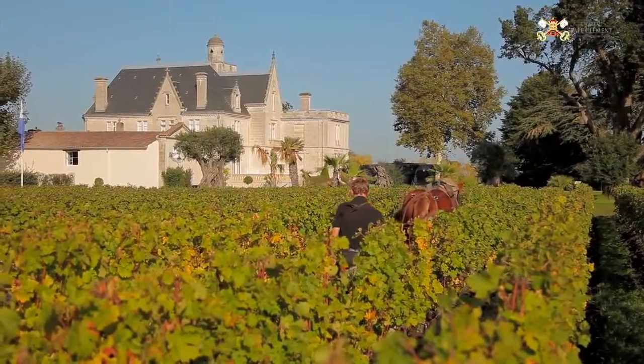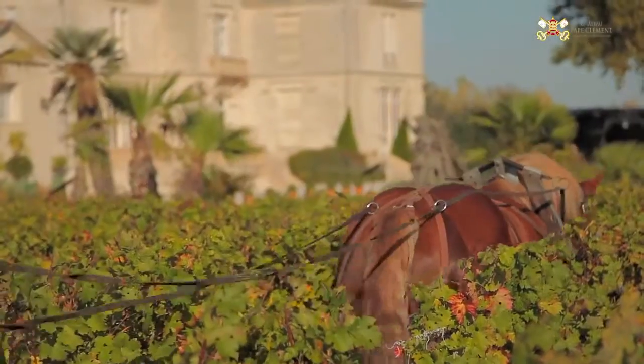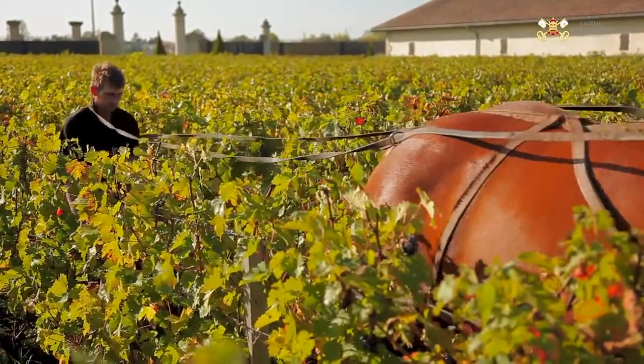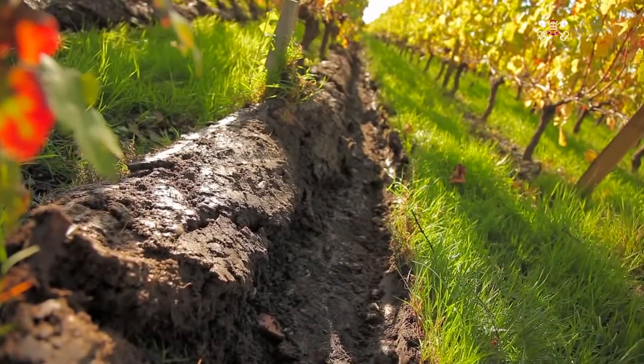Le château Pape Clément dispose de trois terroirs : argileux, graveleux et sableux. Nous sommes revenus au travail du sol avec les chevaux ainsi que des bœufs. L'intérêt étant de limiter les tassements de sol, ce qui est vraiment très important pour le respect de notre terroir.